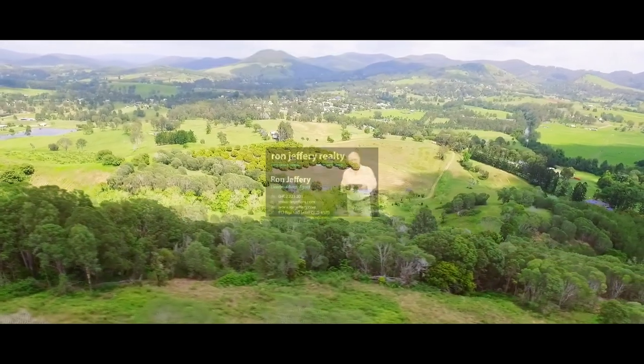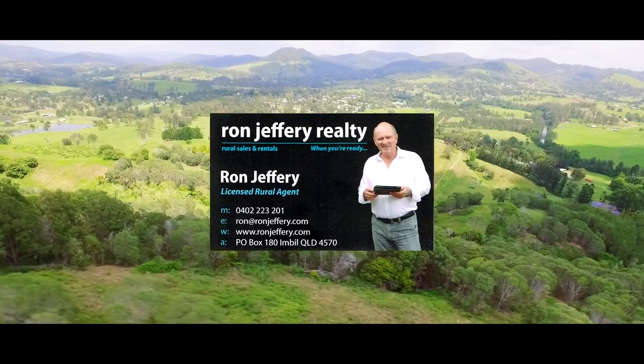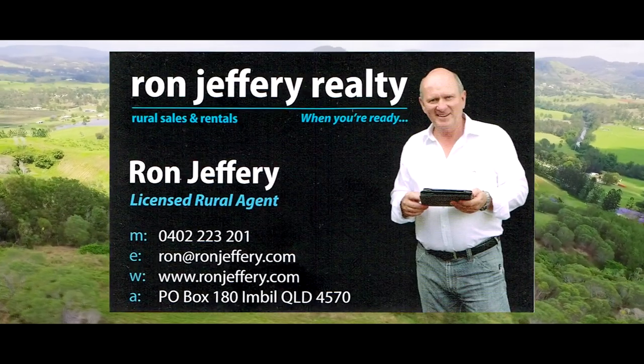Inspections of this Amamoor property can be arranged by contacting the team at Ron Jeffery Realty.